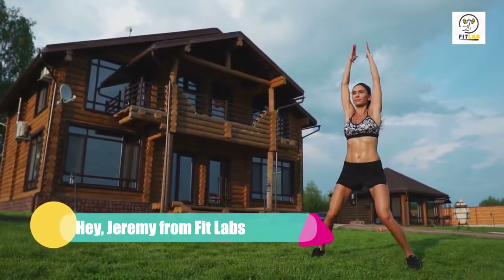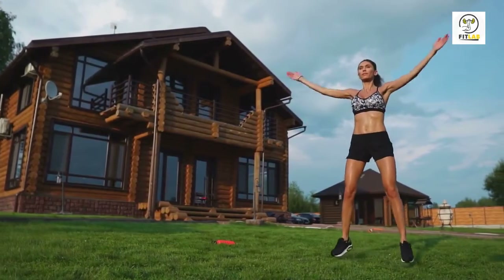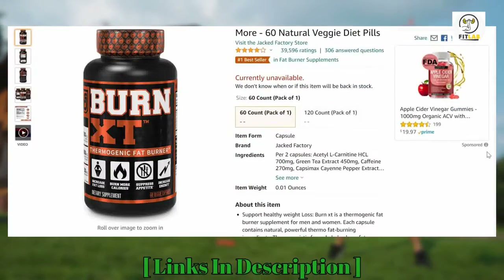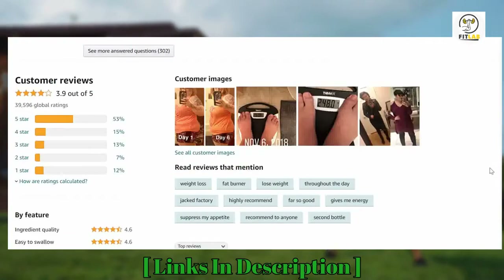Hey, this is Jeremy from FitLabs, and welcome to our in-depth review of Burn XT. You'll find links to the product in the description, and you can use the links to check the latest prices and other user reviews.